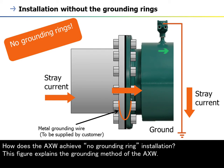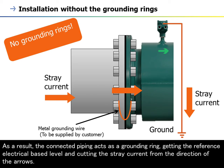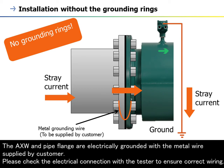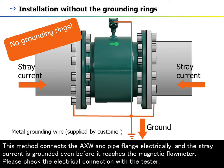How does the AXW achieve no grounding ring installation? After connecting the AXW flange to the metal process flange of the piping, you can connect the grounding wire to the grounding terminal in the terminal box. As a result, the connected piping acts as a grounding ring, getting the reference electrical base level and cutting the stray current. The AXW and pipe flange are electrically grounded with the metal wire supplied by the customer. Please check the electrical connection with a tester to ensure correct wiring. Stray current may come from both sides; in that case, both flanges and terminal box should be grounded together.